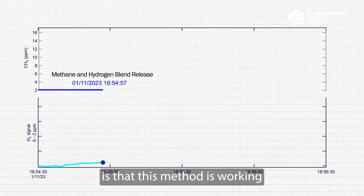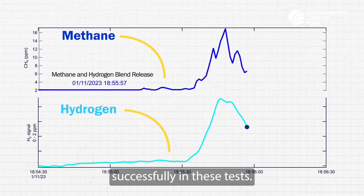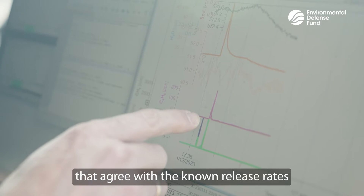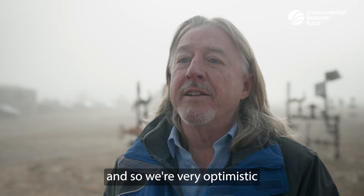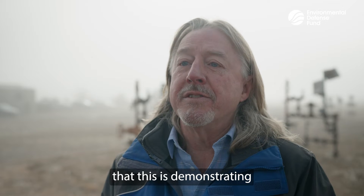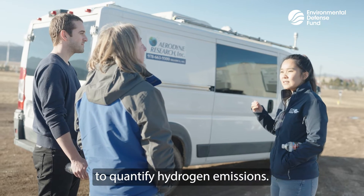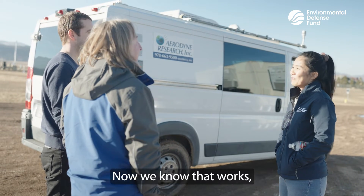What we're learning is that this method is working successfully in these tests. We're getting quantitative measurements that agree with the known release rates, and so we're very optimistic that this is demonstrating that this method can be used to quantify hydrogen emissions.